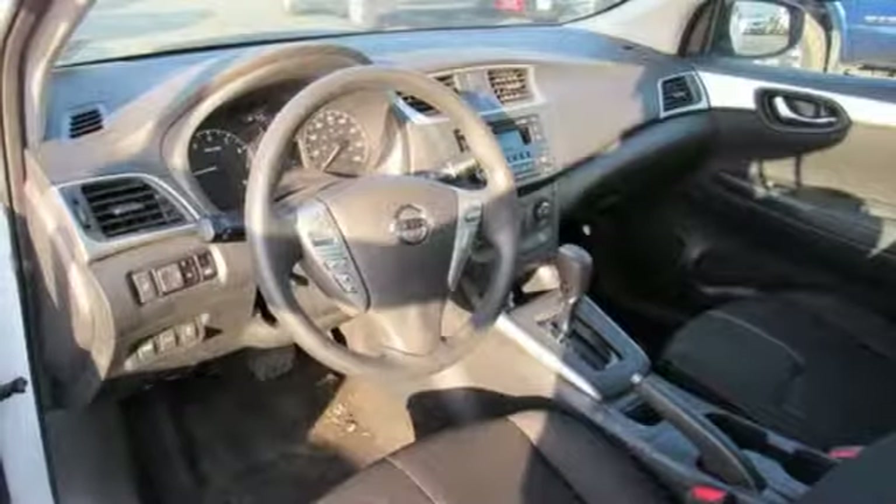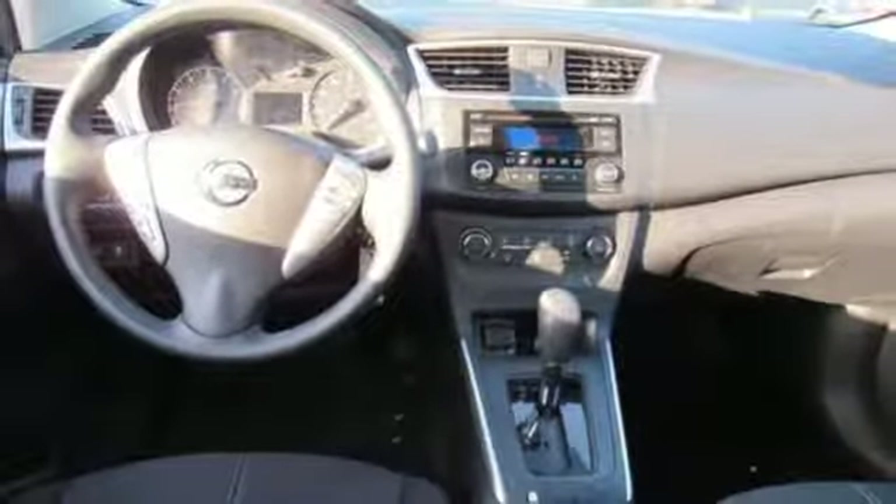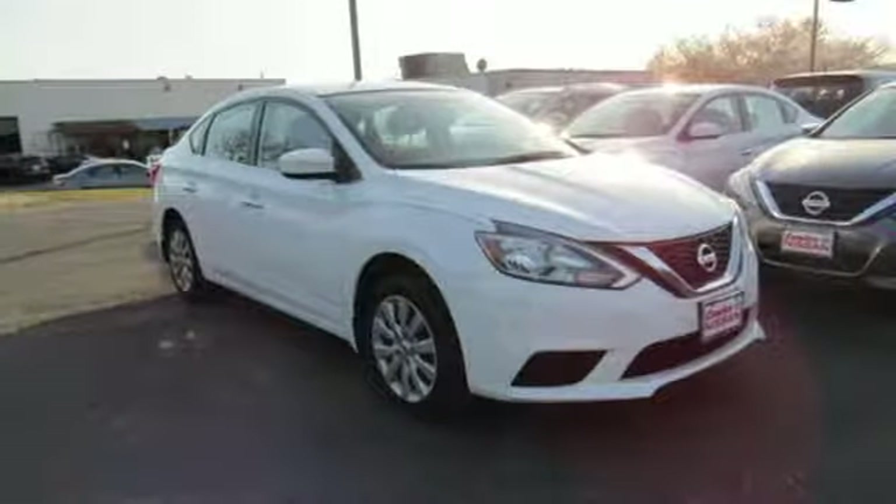You'll break through the monotony and go more places happily with Bluetooth and auxiliary audio input and USB port. Embrace the opportunity — treat yourself to a test drive in this Nissan Sentra today.